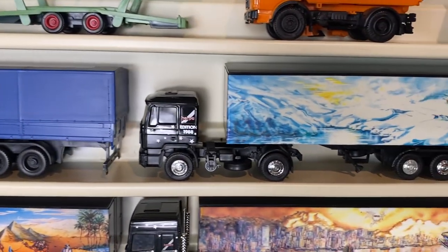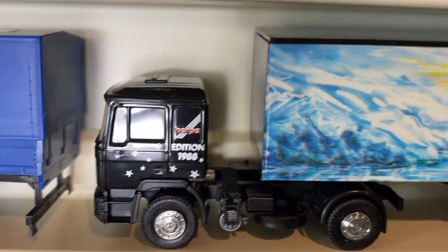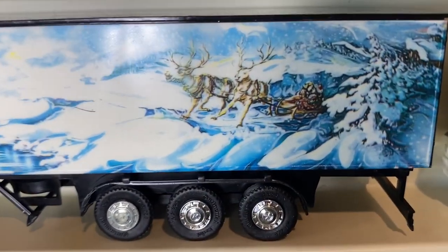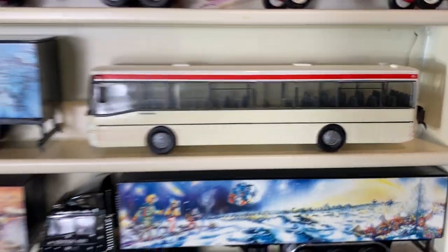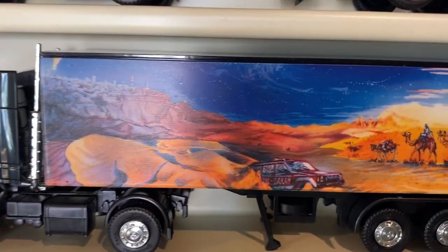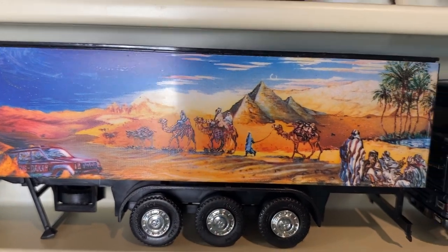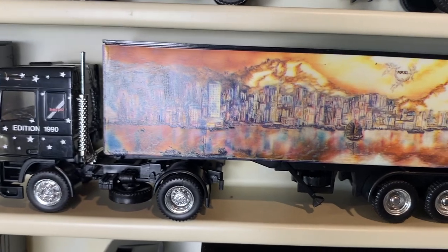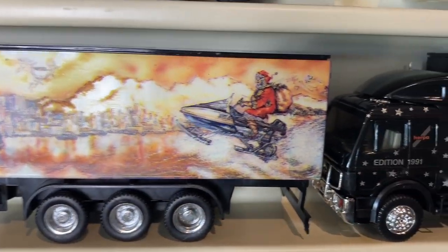Then they did the Christmas trucks, and we've got a nice lineup starting in 1988. They're kind of like a neat little scene - this one's Santa with his sleigh. There's another bus, and then here's Christmas 1989 with a jeep and an old three wise men kind of scene. Here's the 1990 Christmas truck - Santa on a snowmobile.